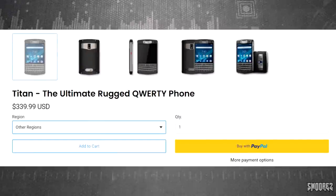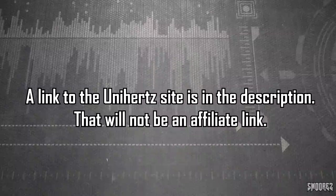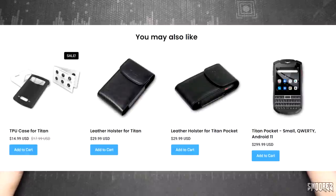You can also go directly to Unihertz to find the Titan for $339 US dollars — I'll display a currency conversion chart on screen again — though I'm not sure if they deliver worldwide. You do save about $40 US going through their site. There are some accessories available for this device, but unfortunately no bundles on Banggood at the moment. You only get the essentials in the box, but judging from the build of this phone I don't think you'll need a case. It already has screen protectors applied, so that's more than enough.